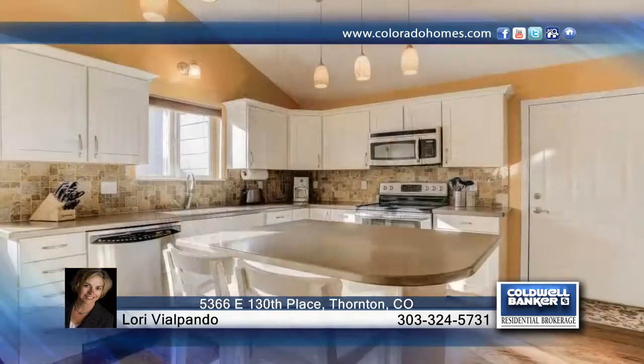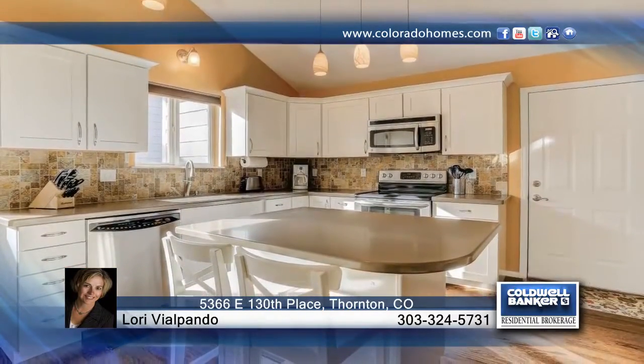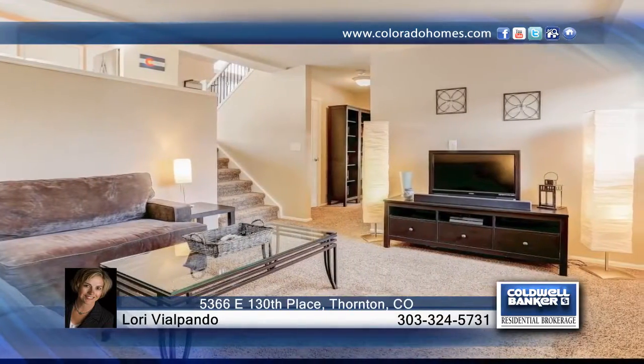Welcome home! This wonderful home has three bedrooms, two baths, and offers 1,399 finished square feet with an additional 432 unfinished in the basement.